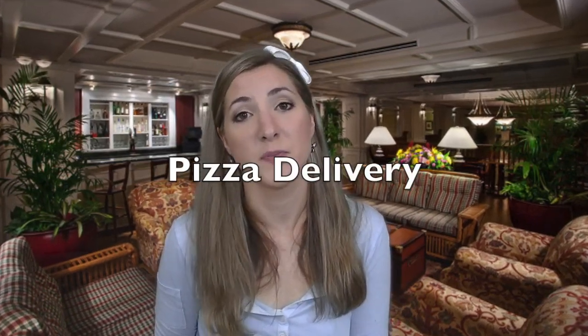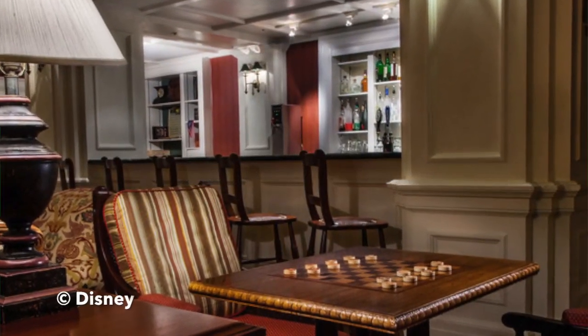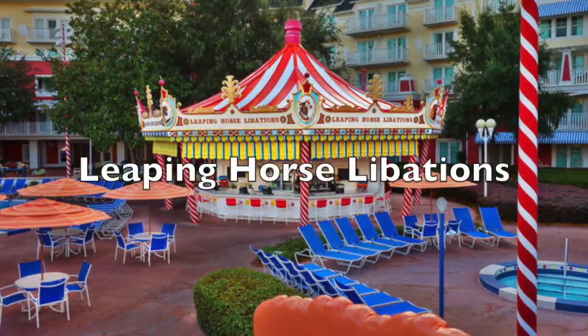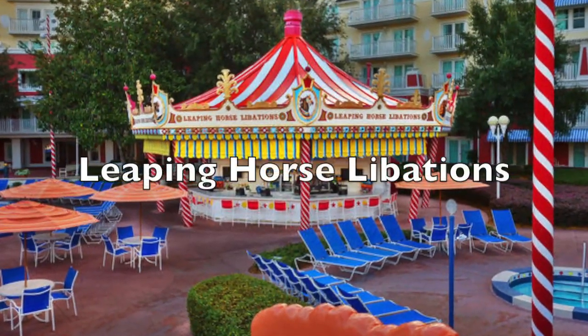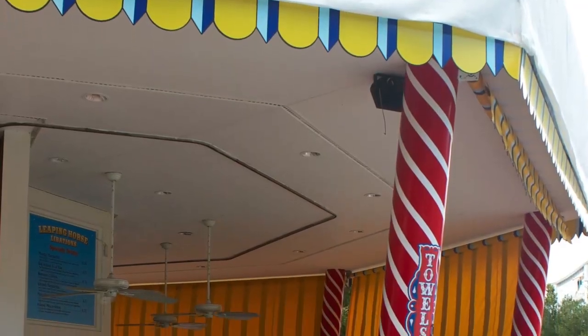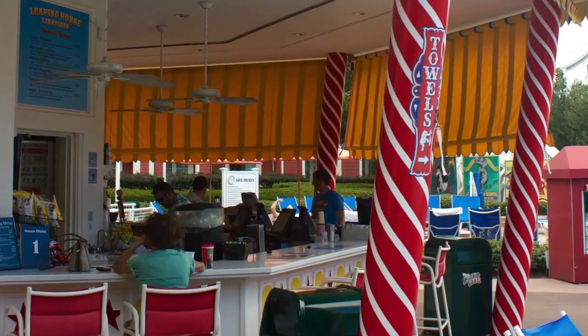There's also pizza delivery to your rooms as well as other room service options. Bellevue Lounge is a 1930s-style sitting room with indoor seating and a full drink menu, and you can also get coffee and pastries there for breakfast. Finally, Leaping Horse Libations is located adjacent to the main pool, where you can get a small selection of specialty drinks, beer, wine, and grab-and-go options.